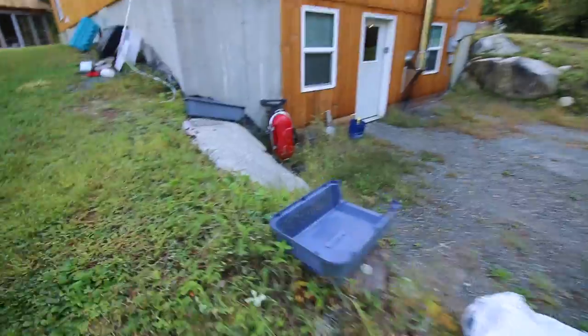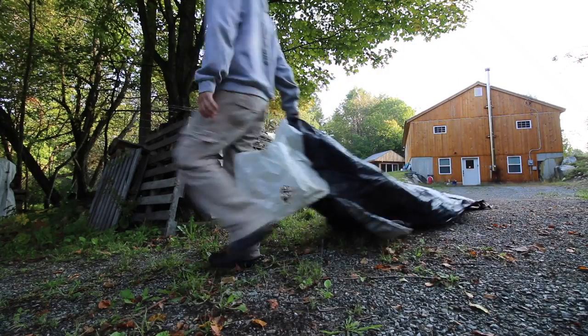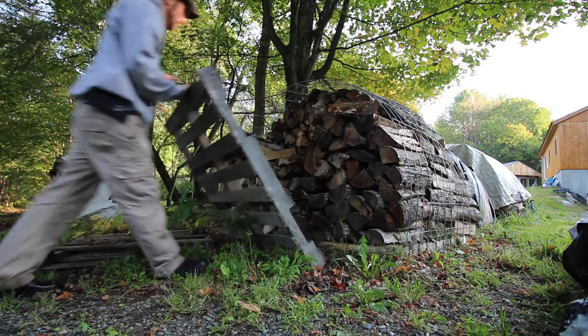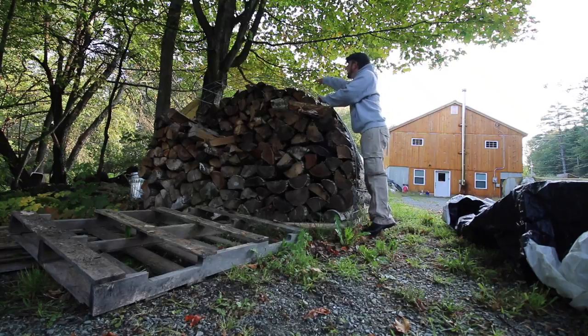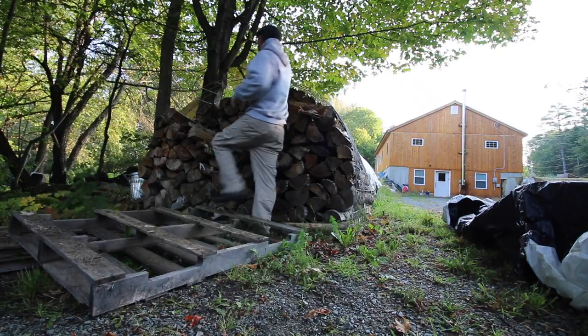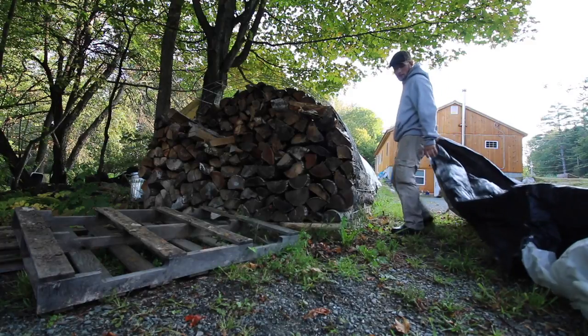Gina's got the cat carrier out getting all cleaned up to go get Figaro in a few days. We're gonna be needing to burn firewood soon - it's getting cold at night. I used to have a tarp on this firewood pod but I don't know what happened to it, I might have used it for a project this spring. I'm gonna keep my firewood covered up, especially as it gets closer to burning it.